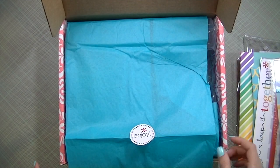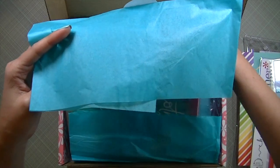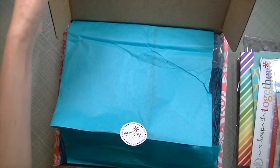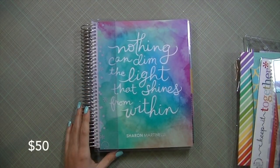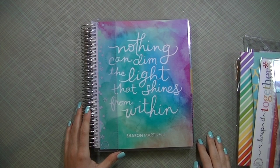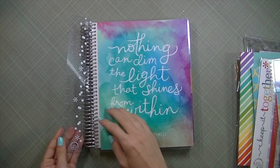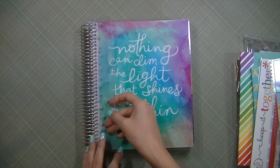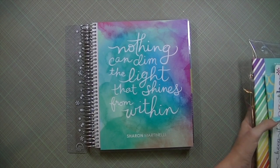Last but not least, my planner — let's get it out! I'm so excited about this. I got the watercolor shine planner and it looks like that. The quote says 'nothing can dim the light that shines from within.' I put my name on it and it comes with a nice ruler. Let me put everything else out of the way so I can open it up for you.